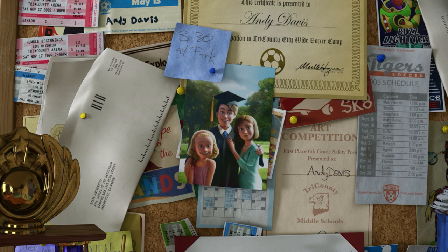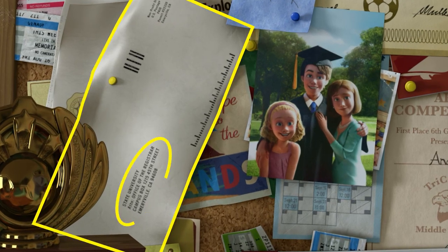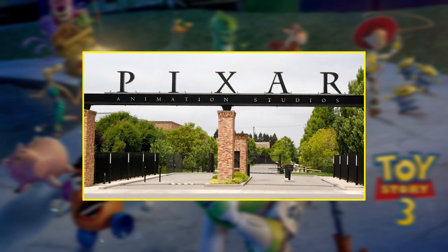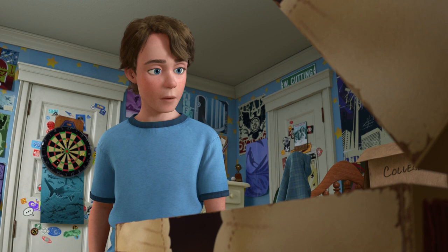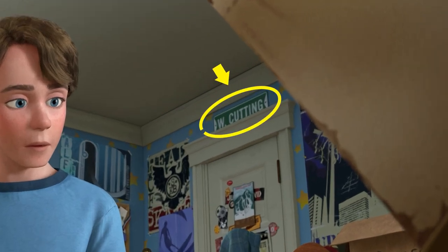Let's take a look at Andy's bulletin board. Next to his graduation picture is an envelope from the registrar's office at the State University in Emeryville, California. Pixar fans know that Emeryville is where Pixar is headquartered. There's another Pixar address Easter egg to be found just above the door frame to Andy's closet. See the street sign that reads W Cutting? The original address for Pixar Studios in Richmond, California was on West Cutting Boulevard.